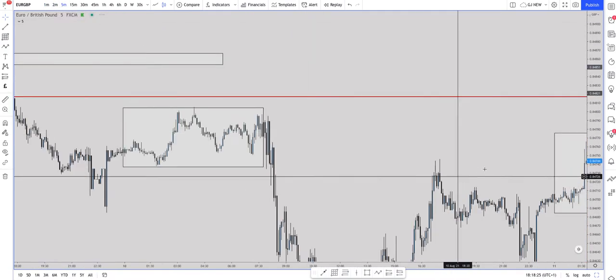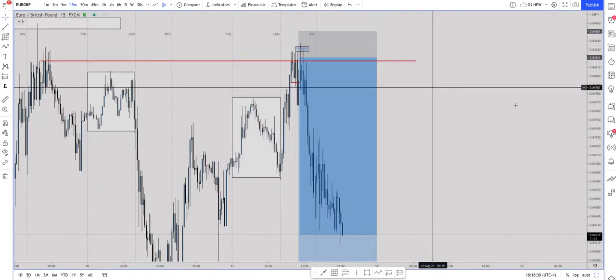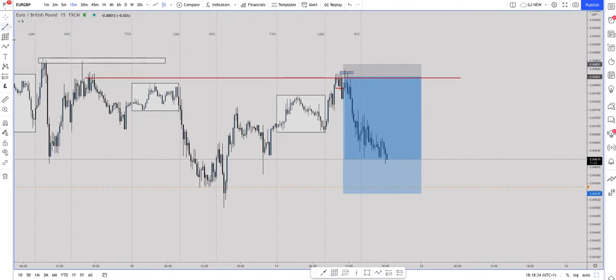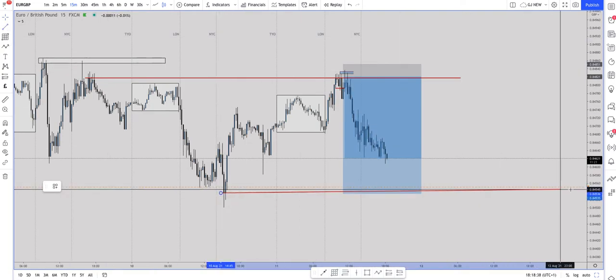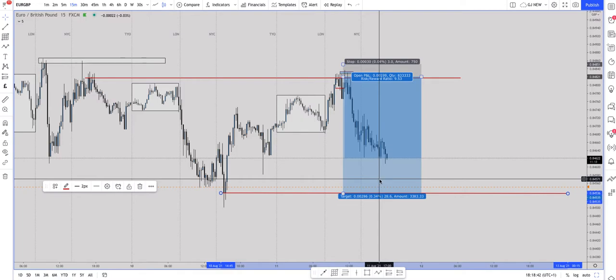This trade has allowed me to get a nice stop of three pips. And looking at my overall target, which is the New York low — based on the fact that we are selling from the New York high — we can see that this will overall give me a 1:9.5 within a day's trade.